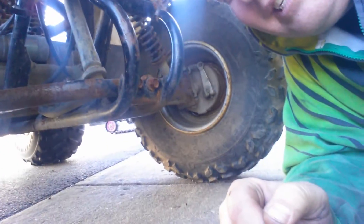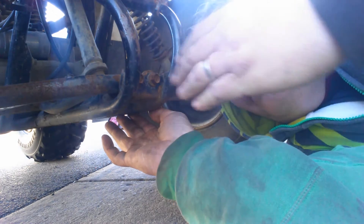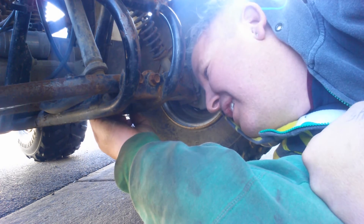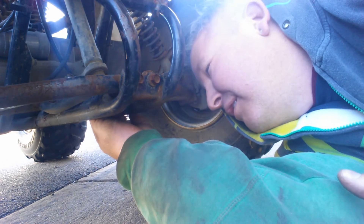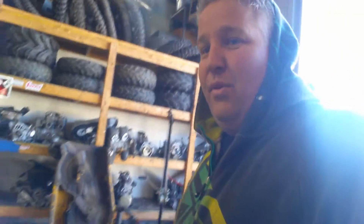Just had a Yamaha Breeze — a little 125 machine — come in. So we're checking out what year this little guy is. A lot of people ask that. Find your VIN number. This one happens to be on the front of the frame under the front left A-arm. They're in different places depending on what machine you have. It's the 10th digit. Around 1980, they all went to a uniform VIN number. The 10th digit on this is the letter Y, which makes it a 2000.